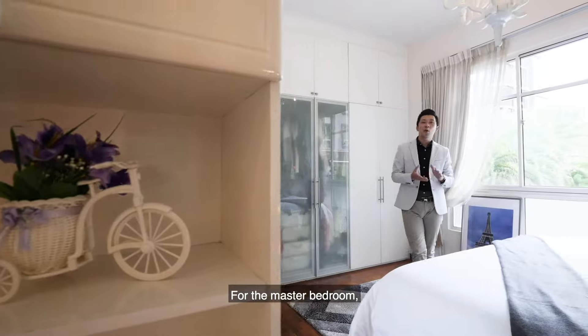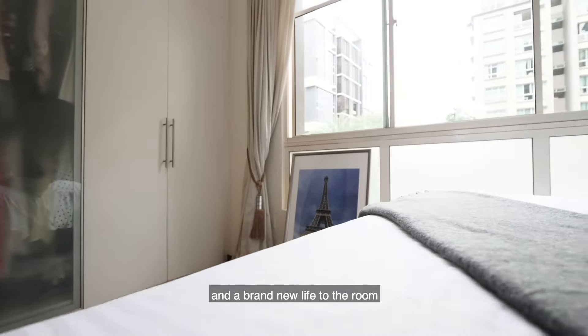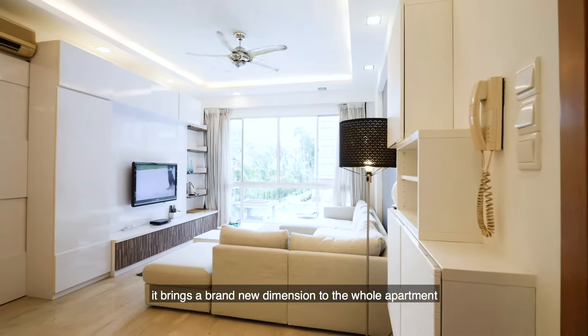For the master bedroom, we added accessories to give more colour and a brand new life to the room. After tearing down the wallpaper and repainting, it brings a brand new dimension to the whole apartment.